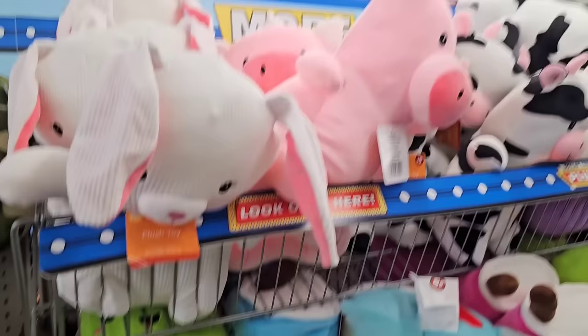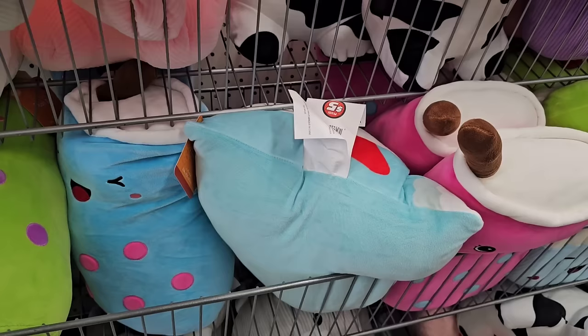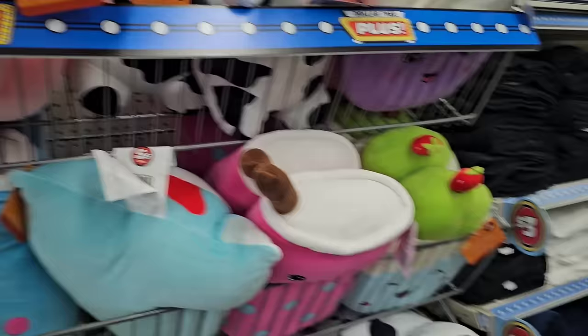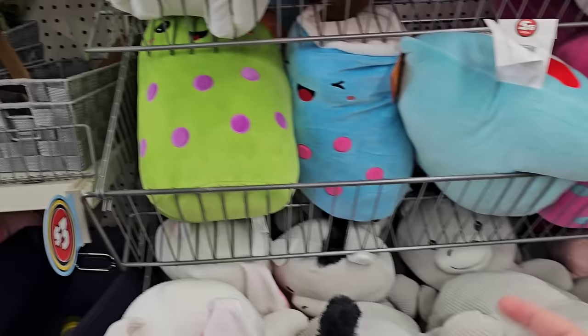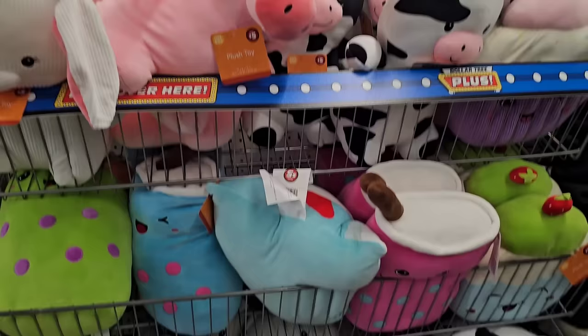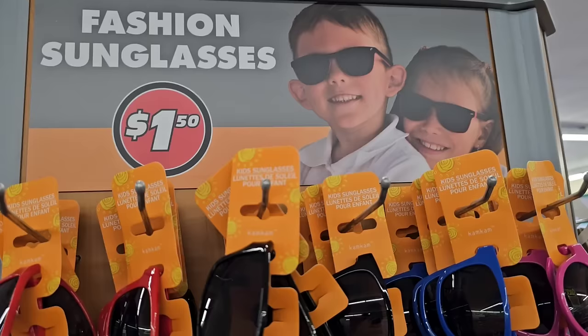Got these little animal plush toys here. I thought they were $3, but they're actually $5. This is what I fear we're going to have to do a lot more at Dollar Tree — seek out and look at the actual price on the product. Because you see $3 signs between items and it gets confusing. Even at $5 it's a pretty good deal, but we're going to have to be a little more aware these days at Dollar Tree of the prices.